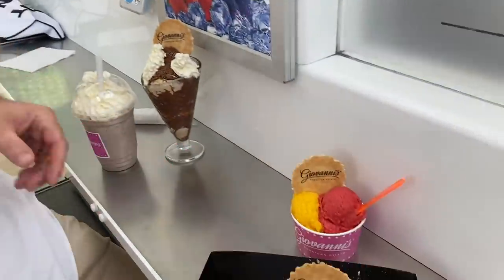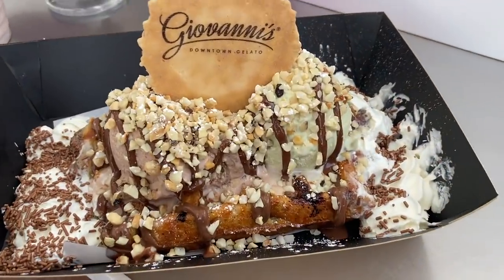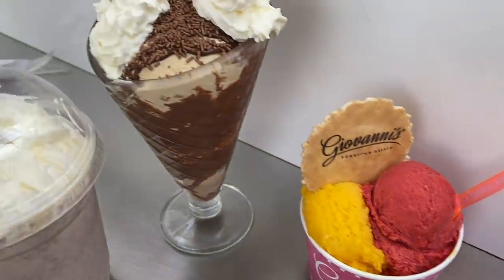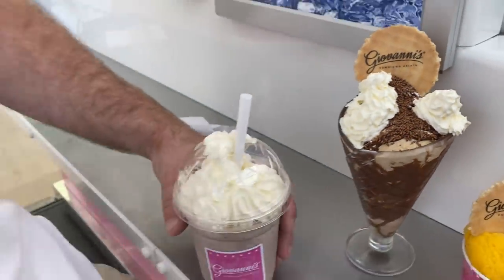I've got a waffle, some sorbet, a sundae, and a drink — this one is Oreo. I've got all the flavors here, by the way. The chances of me remembering all this are slim! If you've got a sweet tooth out there, give this video a share. Tag your mates, because this looks sensational. Right, let's dive in — see what the drink is like to start, shall we?